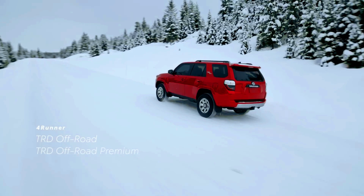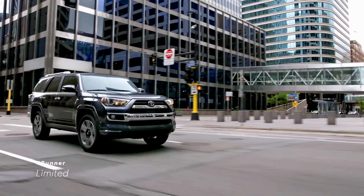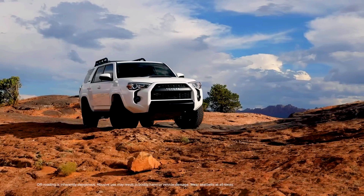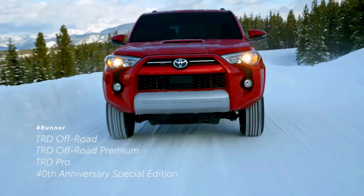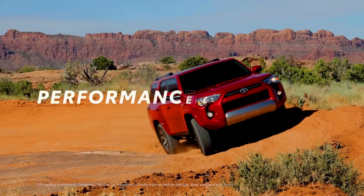The 2020 Toyota 4Runner isn't full of new tech. In fact, the 2020 Toyota 4Runner probably has some of the oldest technology around. That is usually a major gripe drivers have when discussing Toyota's popular midsize SUV, but the ones actually driving the 4Runner don't seem to mind.